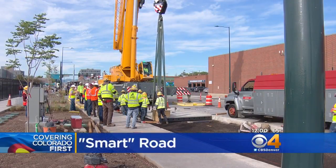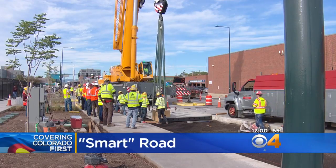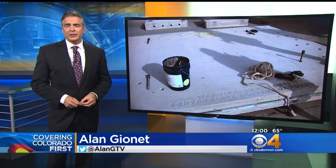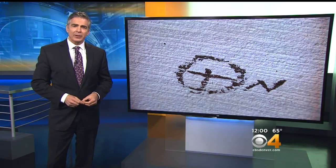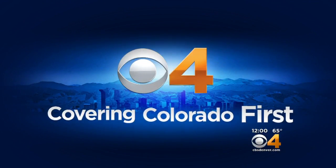A different kind of road construction is underway in a stretch of Brighton Boulevard as crews make it smarter. CDOT wants to test some new technology that will give the agency and police more information about cars on the road. This is a look at the kind of roads we may be driving in the future.